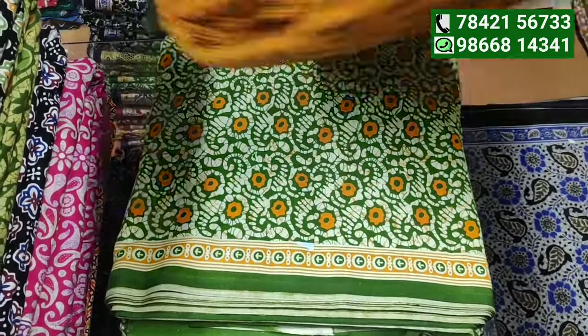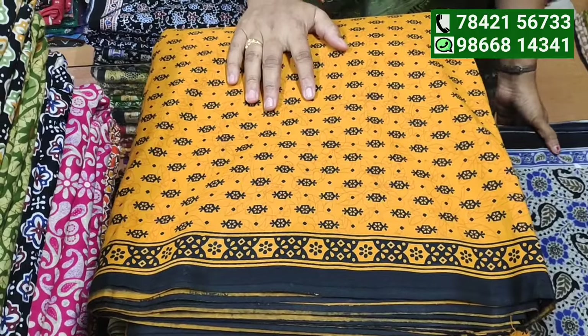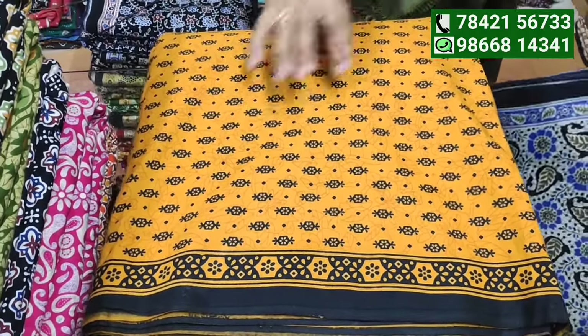For a single piece, the price is around 60 rupees for two pieces. For the 90s-style work, it is about 100 rupees per piece.